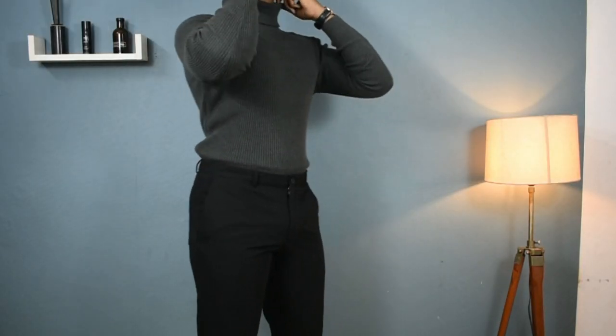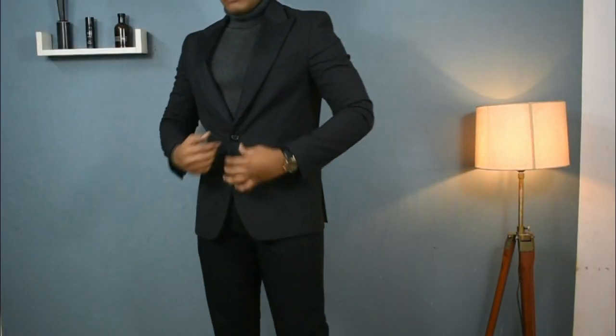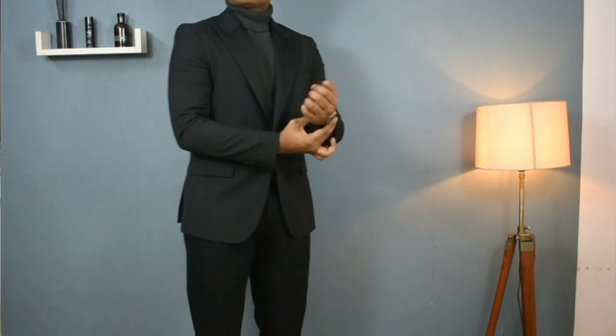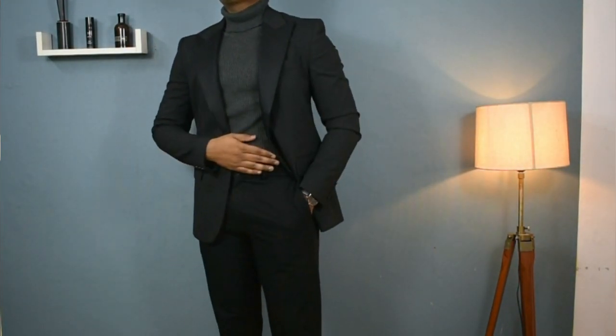For the last outfit I'll be using a charcoal grey turtle neck from the same brand as the black one, which also cost me 900 rupees. I'm going to pair this turtle neck with a suit. A lot of people make a mistake when wearing a turtle neck with a suit - they don't tuck it in. I'm not saying you can't wear it untucked, but the best way to wear a turtle neck with a suit is to tuck in your turtle neck first and then put on the suit jacket. This is a great option for a party, wedding, or any formal event. Just make sure the overall fit is right and wait for the compliments!